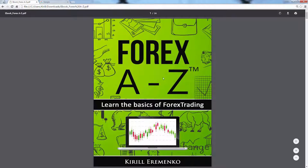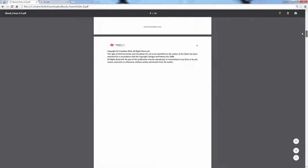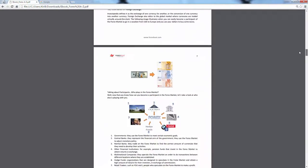Here it is right in front of me — you can see what the cover looks like. And if you scroll through the book, you will see that it's got lots and lots of valuable information.